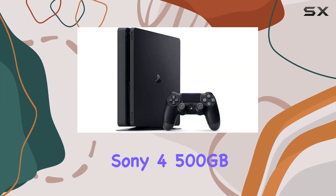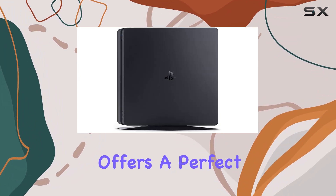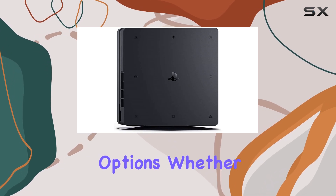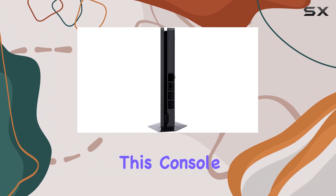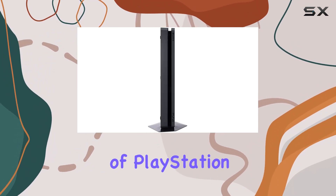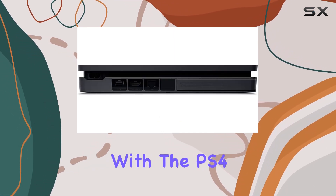In summary, the PlayStation Sony 4 500GB Slim system is a top-tier console that offers a perfect blend of performance, design, and entertainment options. Whether you're a hardcore gamer or someone who loves streaming the latest shows, this console is an excellent choice. Dive into the world of PlayStation and experience the best that gaming and entertainment have to offer with the PS4 Slim.